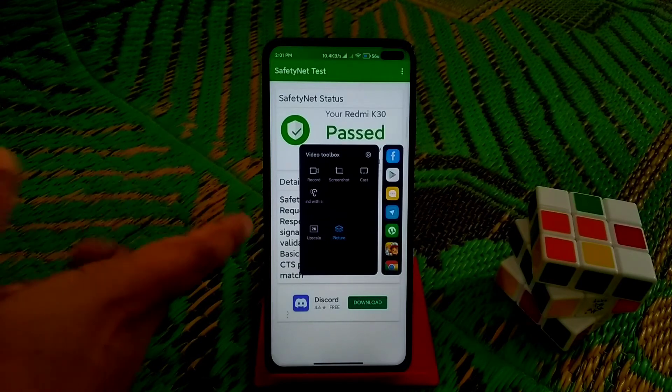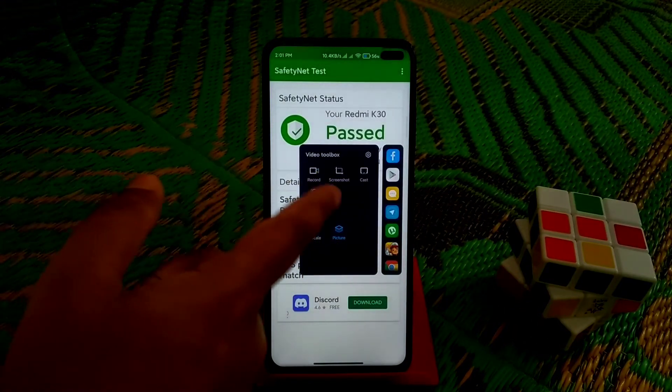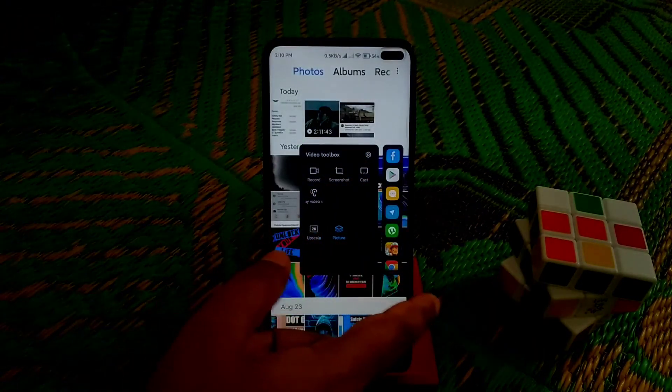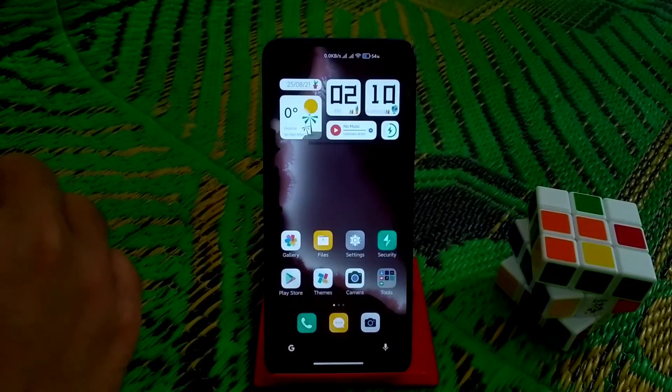You can see the video toolbox which is the very latest with new features — pictures and app skills. We have screenshot, record, and cast options, and you can use the floating window from here as well. Security is the latest with no problems.